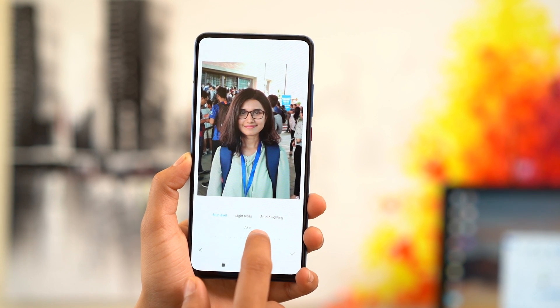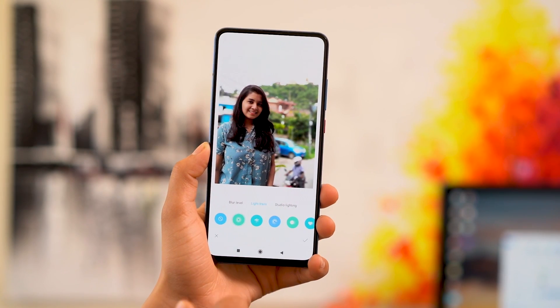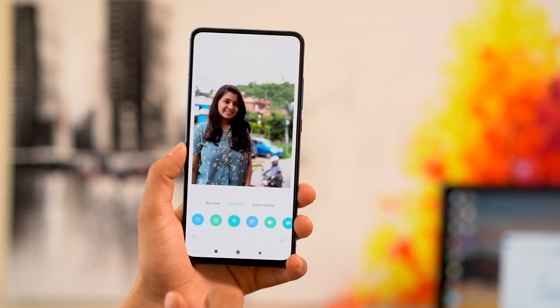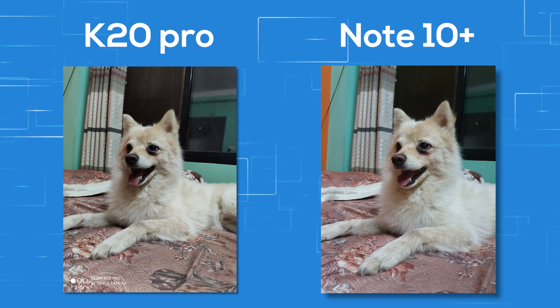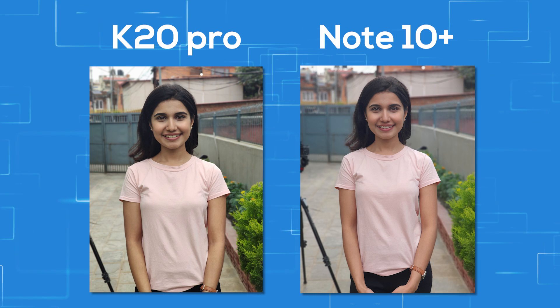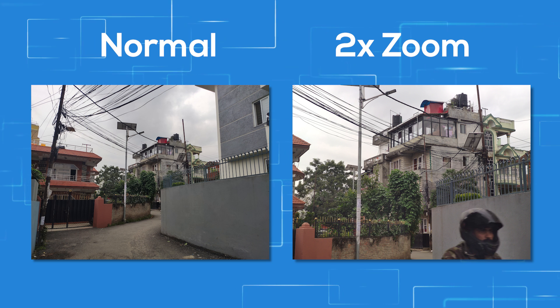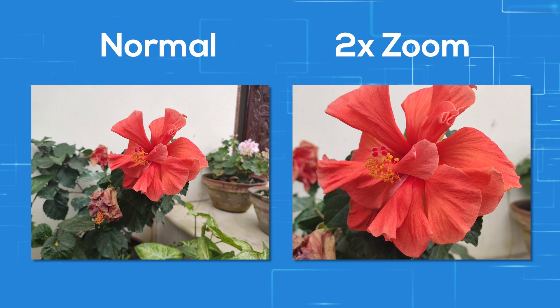Portraits on the K20 Pro are done via the telephoto lens, and subject focus is done very well. Edge detection takes a hit at difficult areas like hair, but overall I've liked the portraits from the K20 Pro. When the background is sunny it can look overexposed, but blur at the background can be adjusted afterwards. I compared the K20 Pro's primary camera with the Note 10 Plus, and there is no competition — the Note 10 Plus is simply better in every aspect, from colors to dynamic range to bokeh in portraits. That's what you get with flagship phones versus flagship killers.